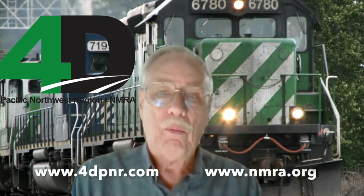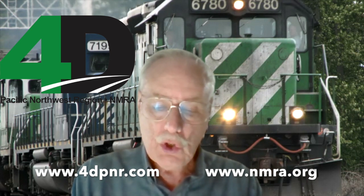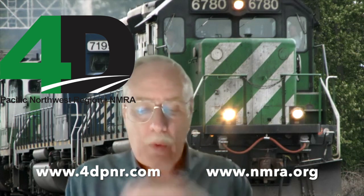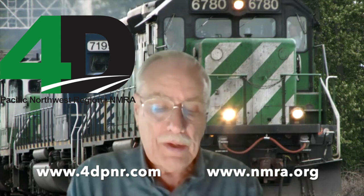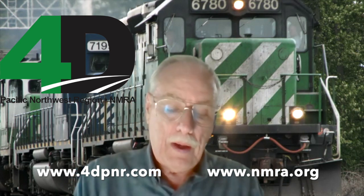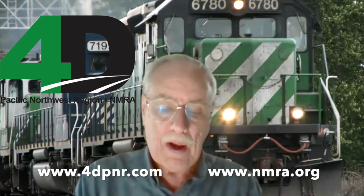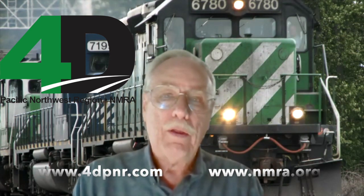Welcome. My name is William Messacar. I'm a Master Model Railroader in the Fourth Division of the Pacific Northwest Region of the National Model Railroad Association. I want to welcome all of you to the virtual layout tour presented today by members of the NMRA. We would encourage you to find out about the NMRA and join in order to participate in these virtual tours.